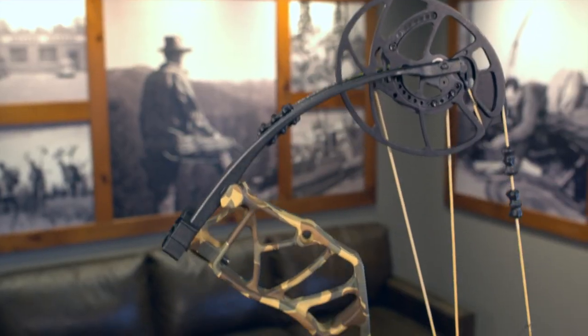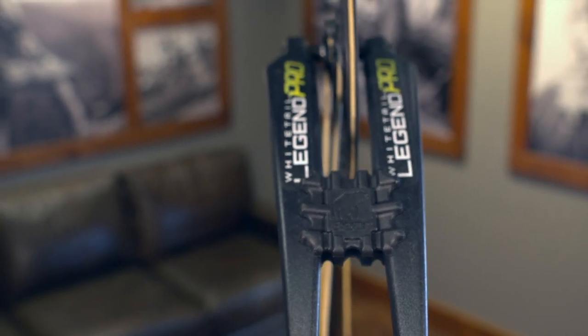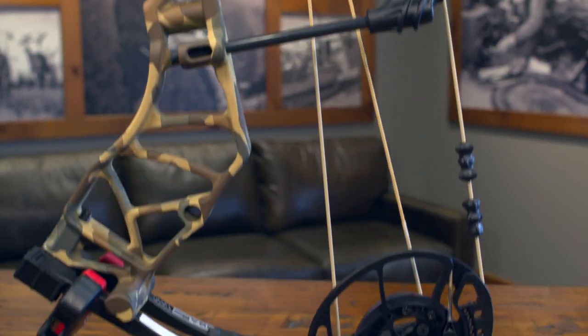Let's go through the specs on the new Whitetail Legend Pro. You're getting a compact 30 inch axle-to-axle length, a brace height of 6 1/8, and a blistering speed of 339 feet per second. It also comes with our Killer Wave dampers built to the limbs. It also has a draw weight range of 45 to 60 or 55 to 70, and it will accommodate draw lengths from 26 to 30 inches.